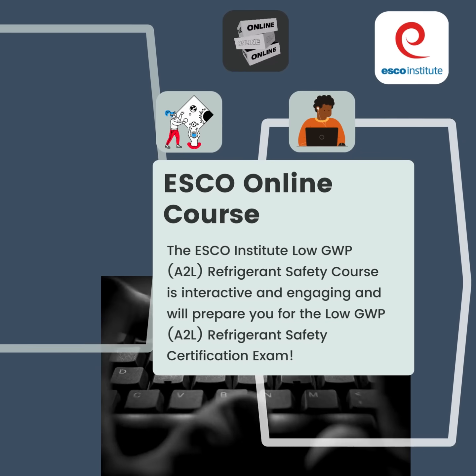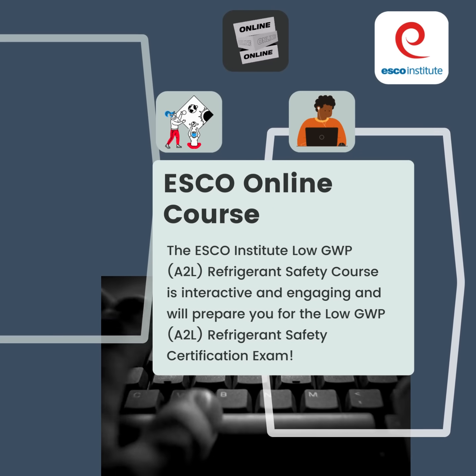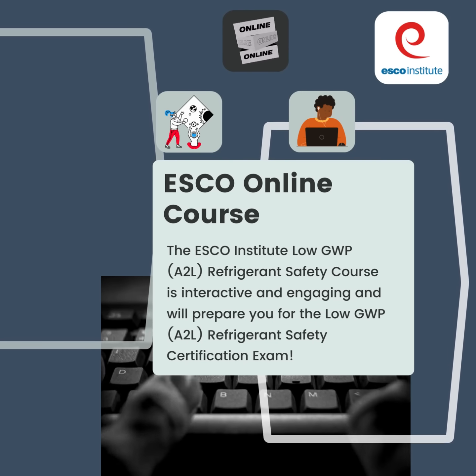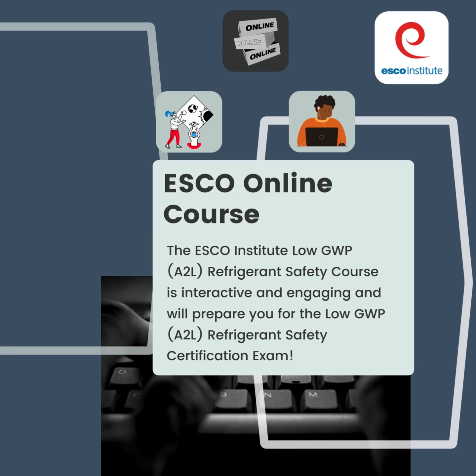The ESCO Institute Low GWP A2L Refrigerant Safety Course is interactive and engaging, and will prepare you for the Low GWP A2L Refrigerant Safety Certification Exam.